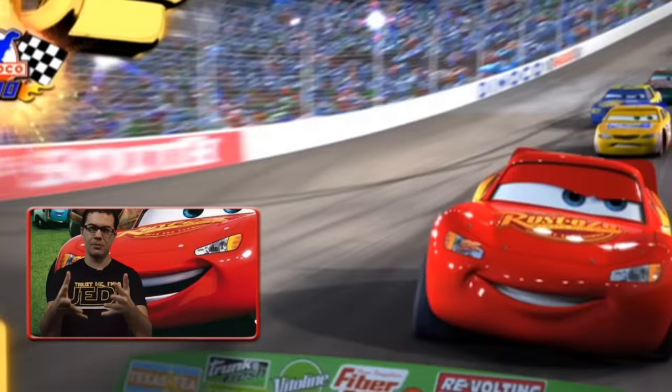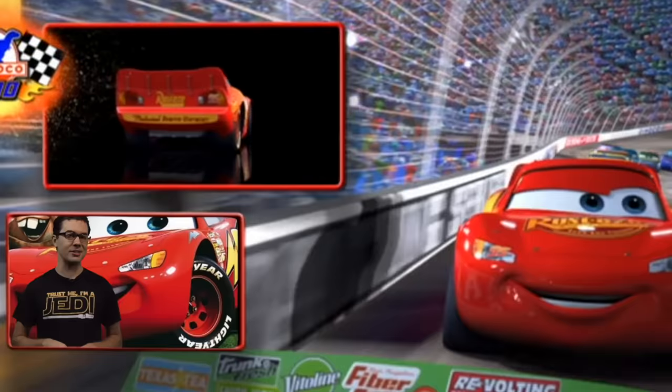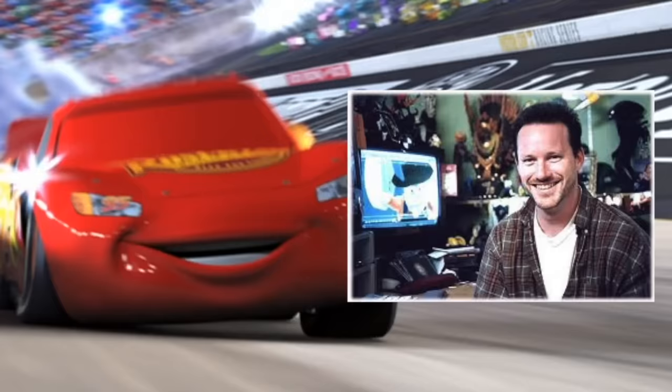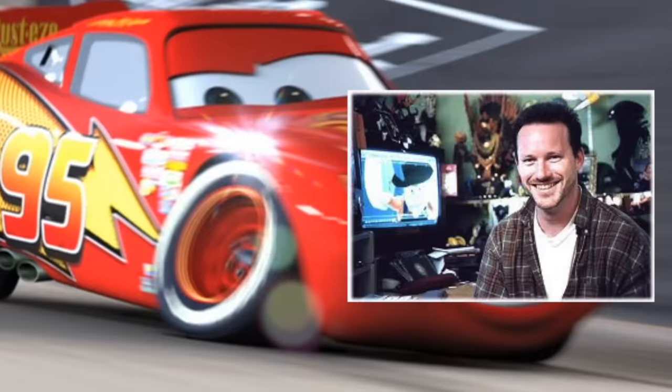Lightning McQueen's number 95 is a shout out to Toy Story since Toy Story's release date was November 22, 1995. Also McQueen's name itself is an easter egg to Glenn McQueen, who worked with John Lasseter on several movies including Toy Story, A Bug's Life, and Monsters Inc. Unfortunately he passed away in 2002, so the Pixar team named the star of Cars after Glenn McQueen.